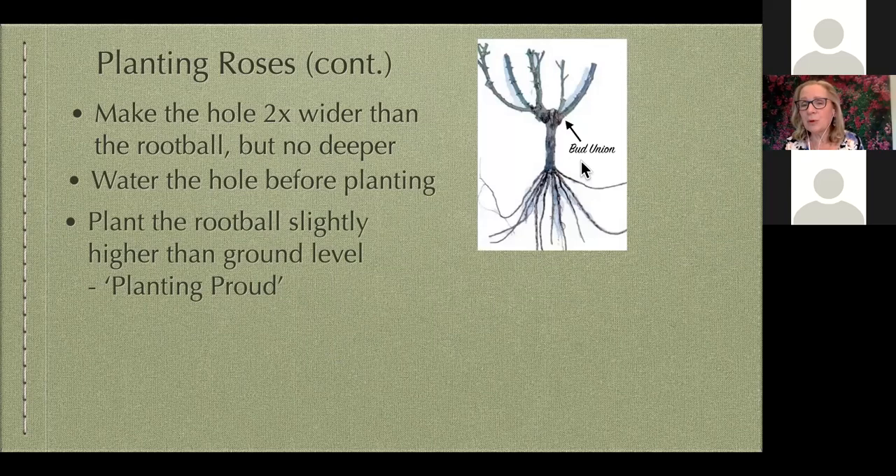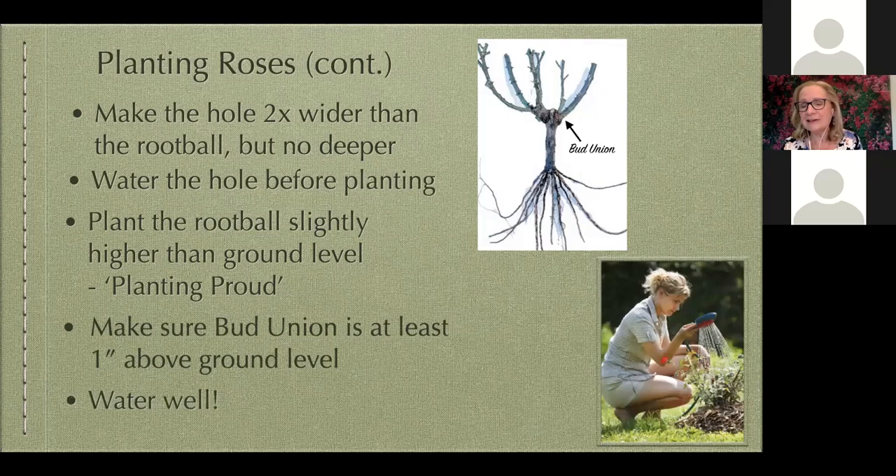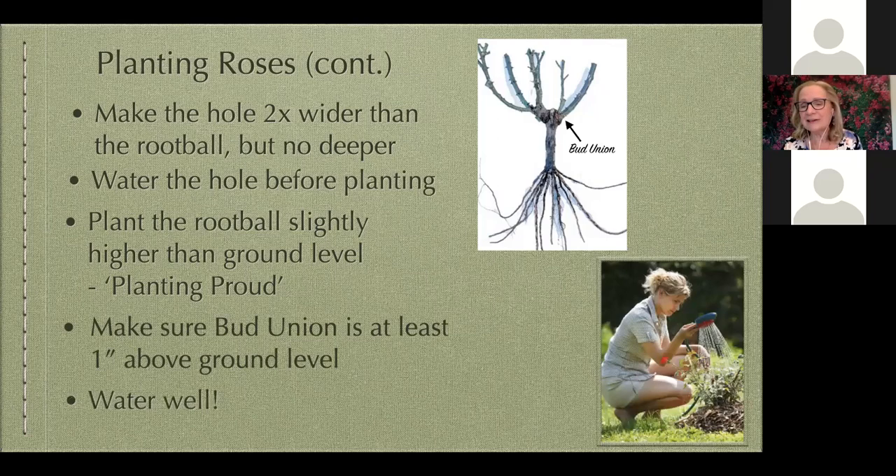Most of the roses that we buy, especially if you're not ordering online, are going to be a grafted rose. That means the top of your rose from the bud union up is the rose you chose — such as Iceberg or Mr. Lincoln. From the bud union down is a different species of rootstock, typically Dr. Huey around here. You want to make sure that the bud union is not buried. In the east you'd bury it for cold protection, but here we want it just a little bit above the soil level. And the last thing is to water it well.